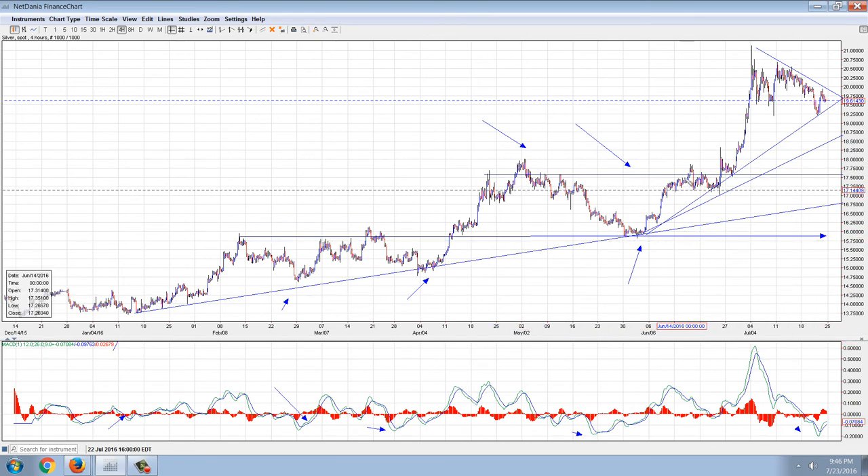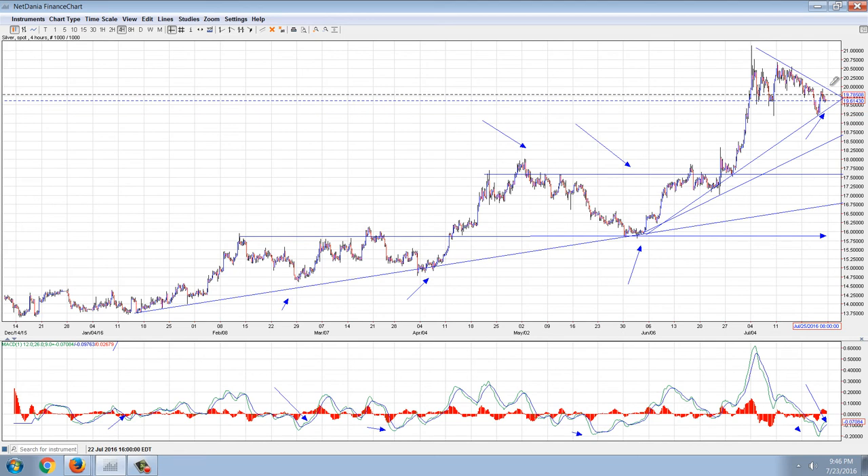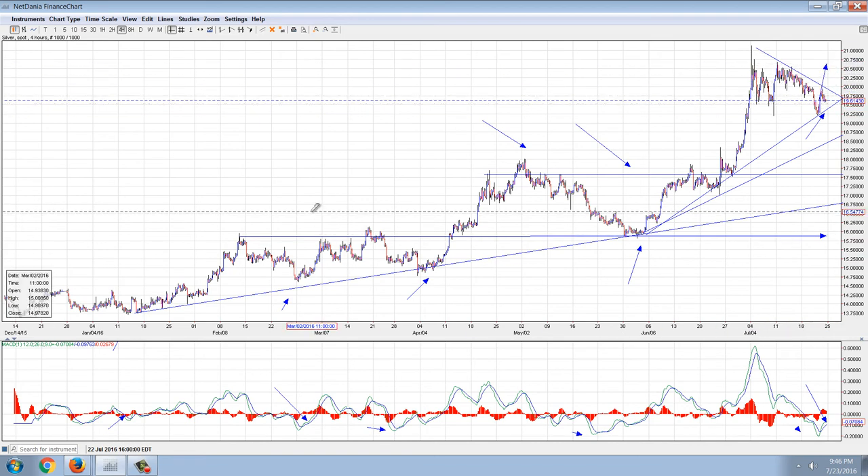So if this bull market continues, we would expect this signal right here to be valid, and that's going to be a breakout of this line and then a resumption of the bull market. Is that necessarily going to happen? No. But that's what we would expect if we have truly rolled over into a bull phase.